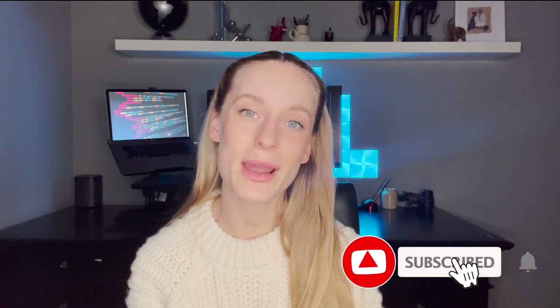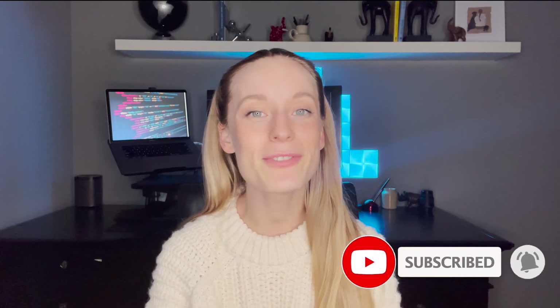Hey friends, welcome back to my channel. Today we are going to be going through what is on my Mac, from productivity to coding to security, covering everything that I use every single day. Before we get started, I want to say a big thank you to NordPass who sponsored part of this video. And of course, make sure to hit that subscribe button for more tech and coding related videos.